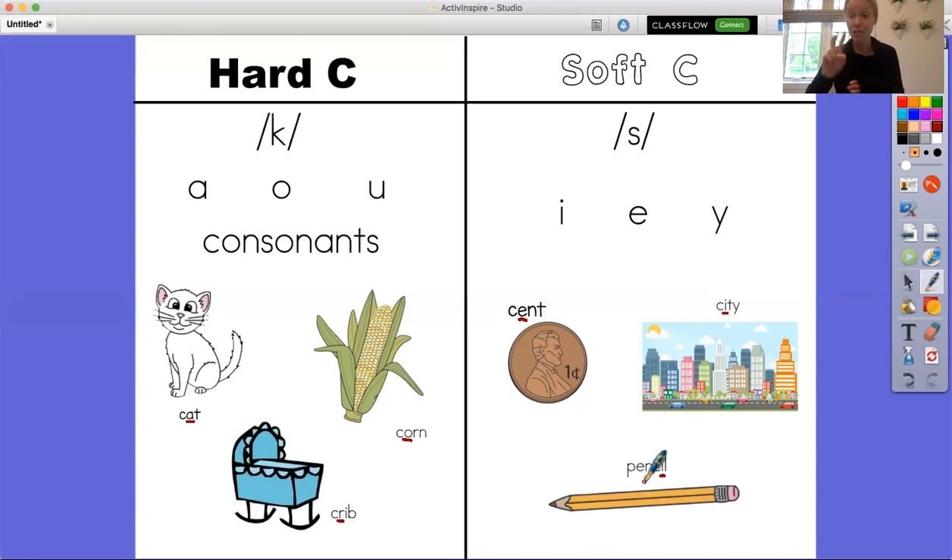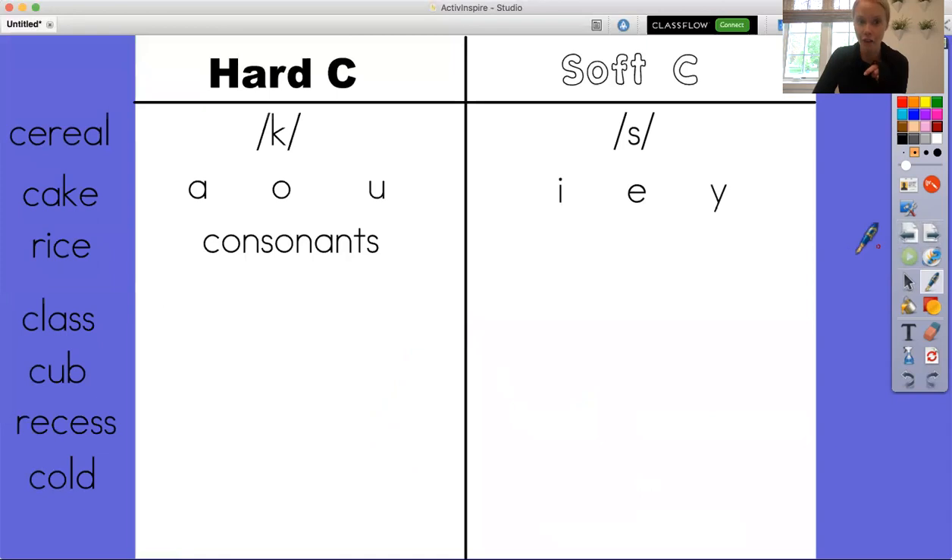So the two sounds that C can make are hard C and soft C. We know when to use each of those sounds by looking at the vowel. I'm going to go to the next page and we're going to sort some words into hard C and soft C by looking at the vowel.